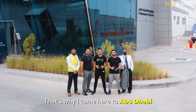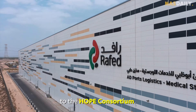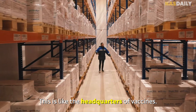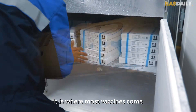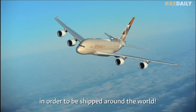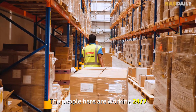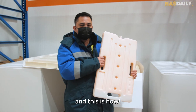That's why I came here to Abu Dhabi, to the Hope Consortium. This is like the headquarters of vaccines — it is where most vaccines come in order to be shipped around the world. The people here are working 24/7 to deliver hope, and this is how.